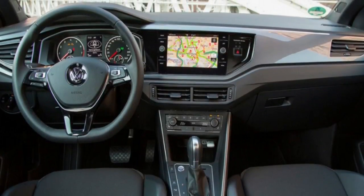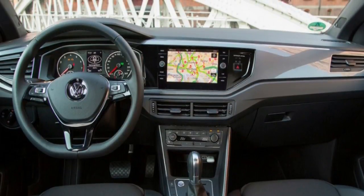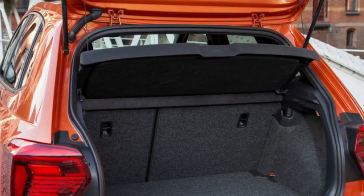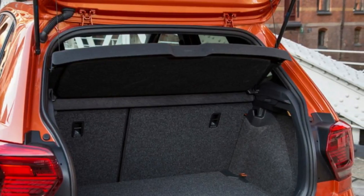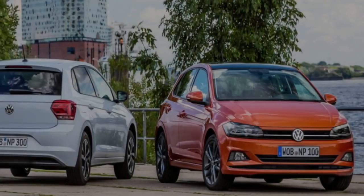Fuel use is rated at 4.8 liters and 5.0 liters per 100 kilometers for the manual and DSG respectively, priced at $20,490 — up 0.2 liters per 100 kilometers for the DSG compared to the outgoing 66 TSI.